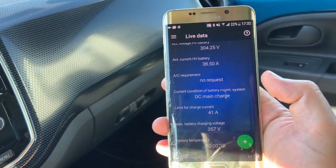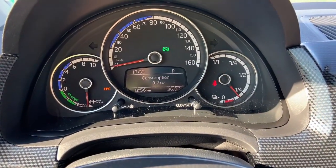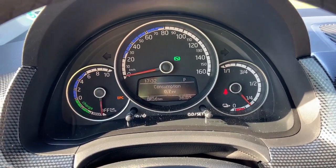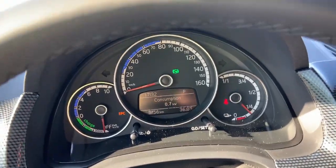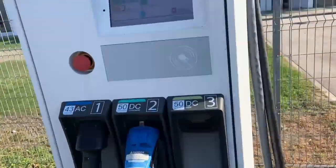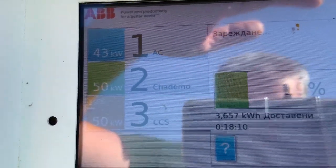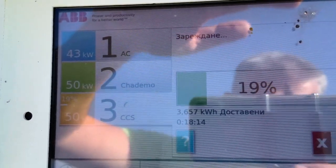These are the stats from the charging session. When I arrived I was at six or seven percent. I've been here for 15 to 20 minutes — let's go to the charger to see the stats there. I've been here 18 minutes and managed to receive 3.6 kilowatt hours.